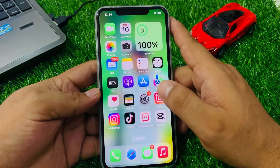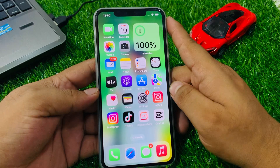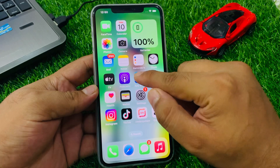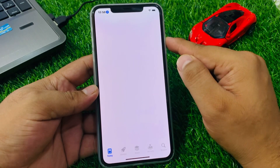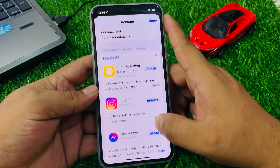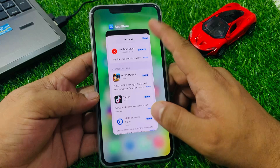If solution number four is not working, apply solution number five. Solution number five is check for an app update. Tap on the App Store, tap on the profile icon. If an app update is available, download and install the update and fix your problem.